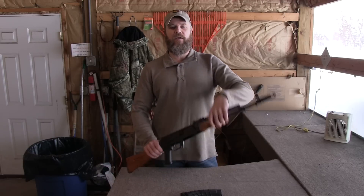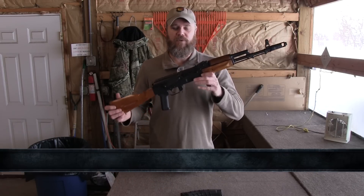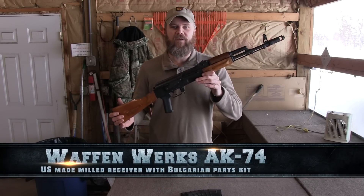Hey guys, welcome back. We're back at the range with a brand new product available exclusively through Atlantic Firearms and AGS Armament. The rifle I'm talking about is this new WaffenWorks machined or milled receiver AK-74.